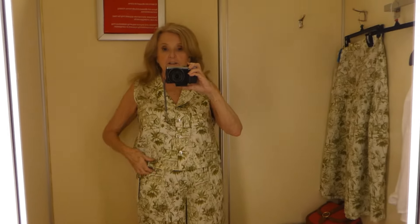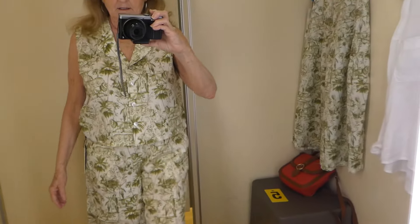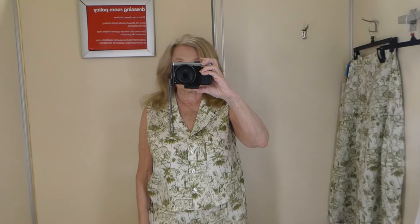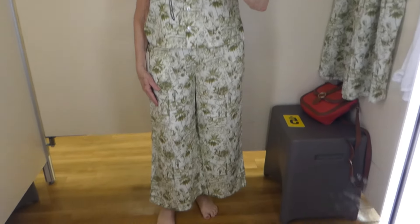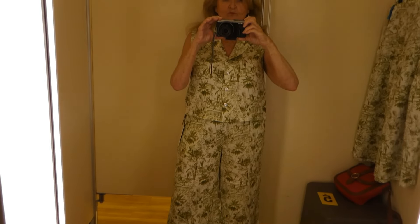Okay, I got the little linen top on and the linen pants. What do y'all think? I kind of like it. Now let me try the skirt on.